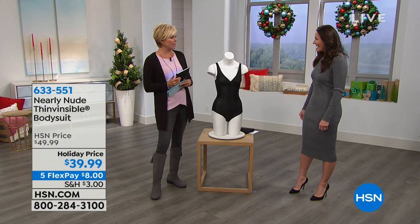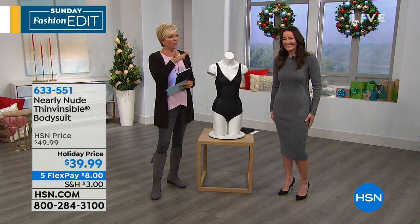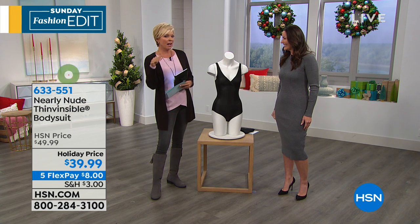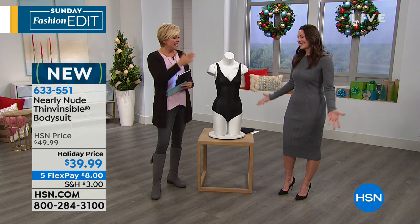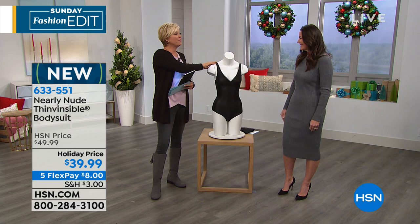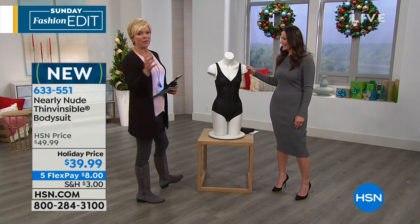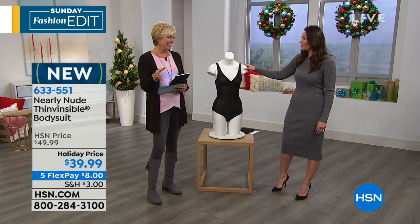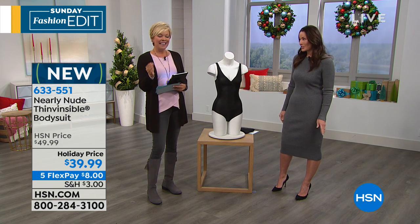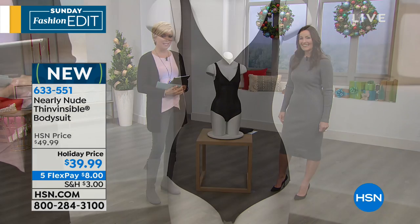You look really good in this dress. Thank you. We were talking in the green room before the show — both of us agreed I'm on the bigger side of my size right now, but that's okay. It's reality. This is such a great solution. It's fall, it's holiday. This is a whole new brand that we have at HSN called Nearly Nude, launched in February — it's exclusive to HSN.